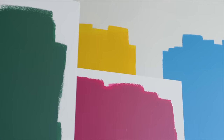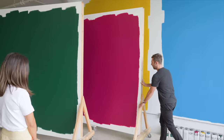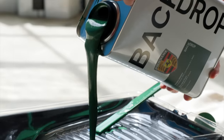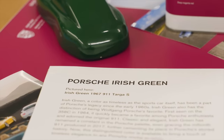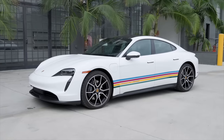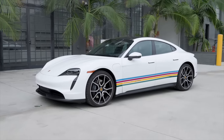What we've come to is four really amazing colors: Irish Green, Riviera Blue, Speed Yellow, and Ruby Star. With Porsche and Backdrop, it is allowing this to be accessible for everyone. Paint is the most powerful way to transform your home, and anyone that's dreamt of having a Porsche in your garage can now live with Porsche Irish Green in your home.